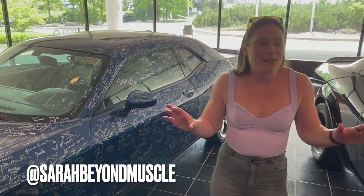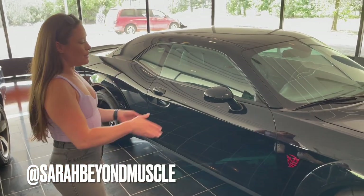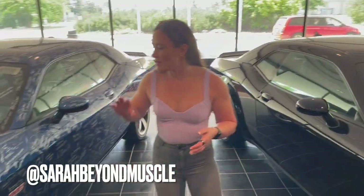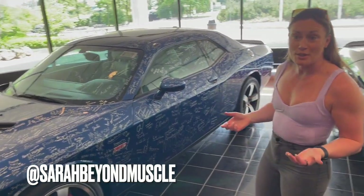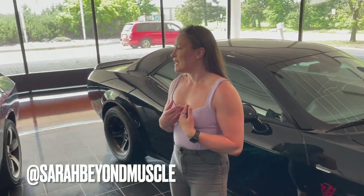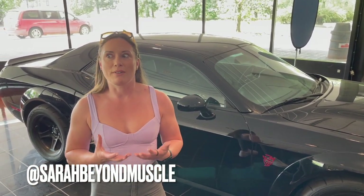I finally got a little alone time with these babies. As soon as you walk into the lobby here, this is what you're greeted with — you're greeted with the Demon, the original, which was launched in 2018. And then you also have this one right here, which is a 392. This one is the car that anyone who comes here can sign. I think I'm going to try to sign it and get a picture. This tour has been really interesting — to see all the steps that the cars go through before they actually get to you is truly fascinating.